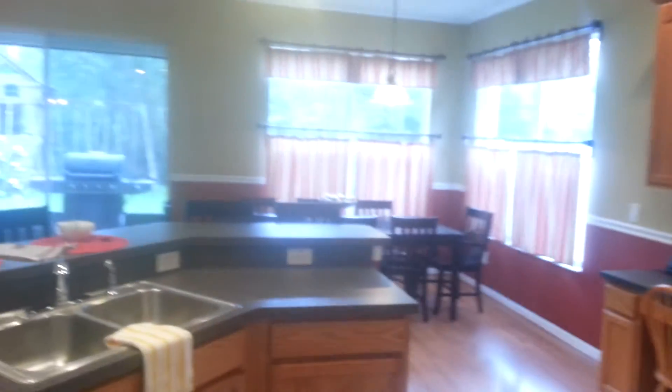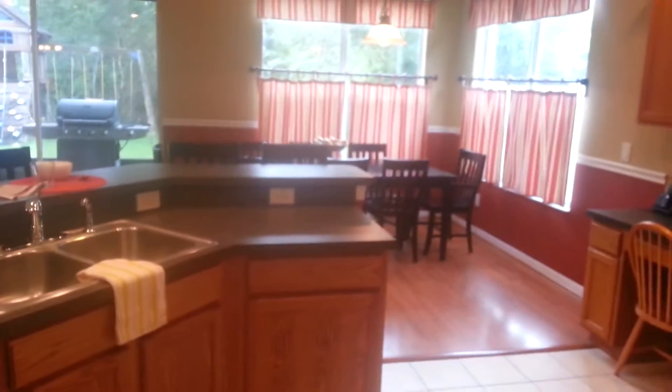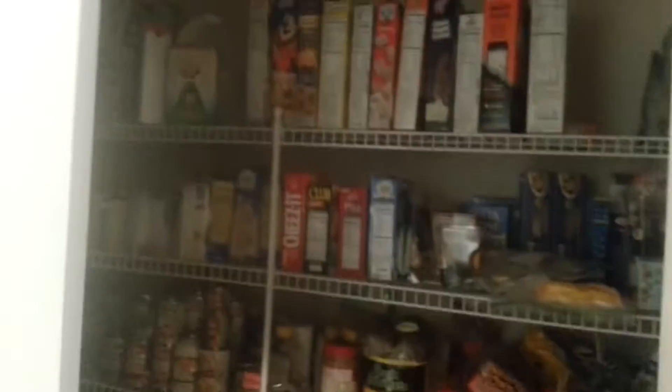We've got the kitchen. Breakfast nook back there — it's a pretty big space actually. And then behind me here we've got our big pantry.